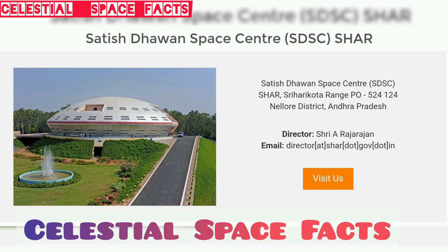Located nearer to the equator, Sriharikota is the ideal launch site for geostationary satellites and is ideal for eastward launches. SHAR's location on the east coast ensures that it gains an additional velocity of 0.4 km per second due to Earth's rotation to easily launch rockets. Most satellites orbit the Earth around the equator, and southern India is closer to the equator than other regions of the country, so launching from here saves expensive rocket fuel.